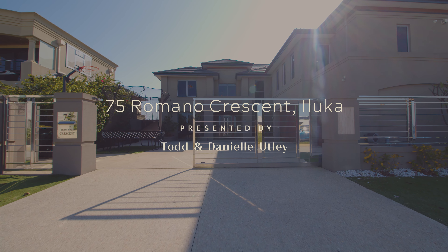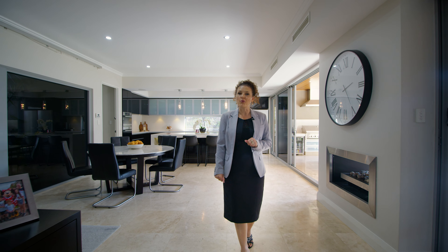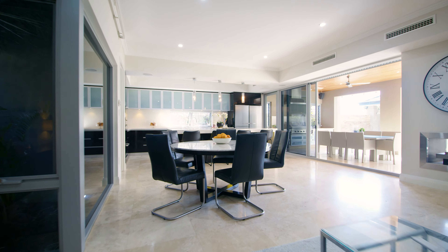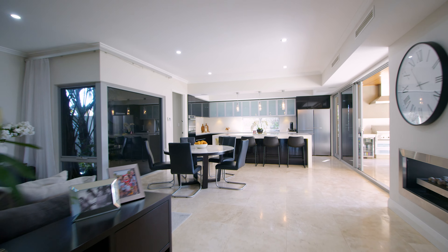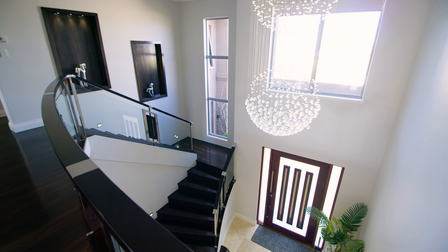There's nothing like coming home from a hard day at work and knowing that all those years of effort have rewarded you with a home like this. Grand, luxurious and beautiful, 75 Romano Crescent Iluka welcomes you like a VIP into a magnificent hotel.